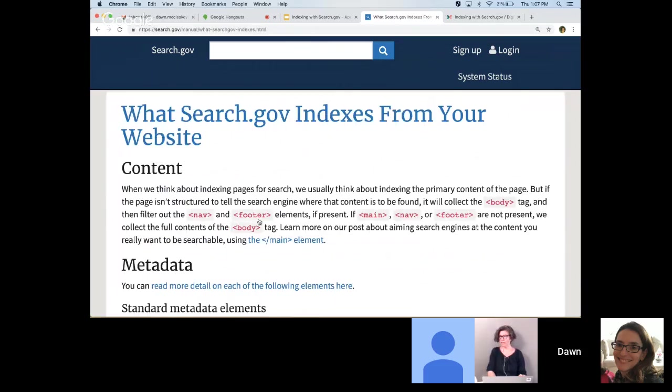When we index your site, we're collecting your content. If a page includes a main element, we'll skip over all the rest of the body — the headers, sidebars, footer, anything outside of the main element — and just collect the real content of the page. If there's no main element, we'll collect the full body tag and then filter out the nav and footer elements. If your pages don't include any of these, we'll index the full body. For files — PDF, Excel, etc. — we will index the full content.